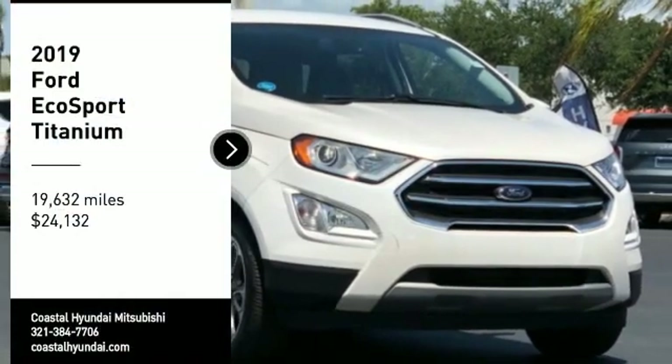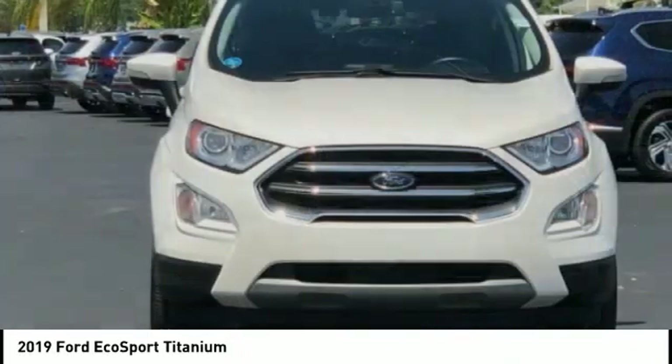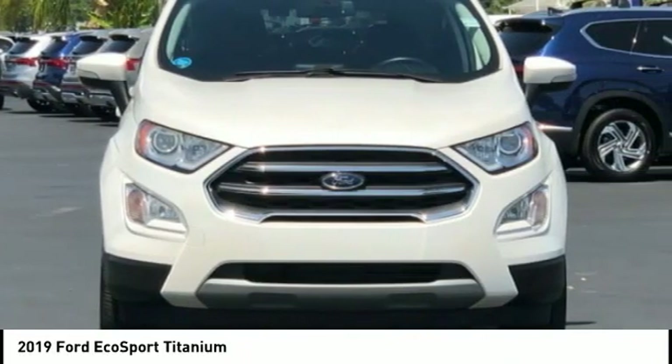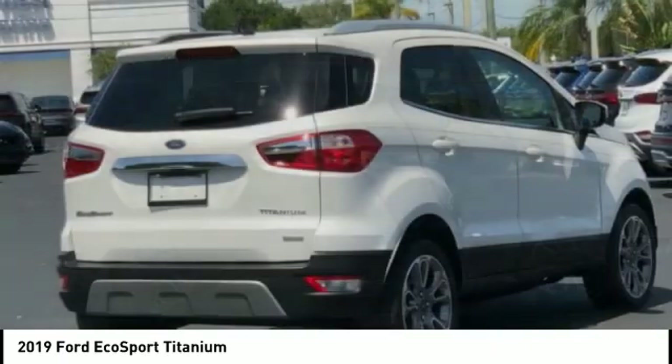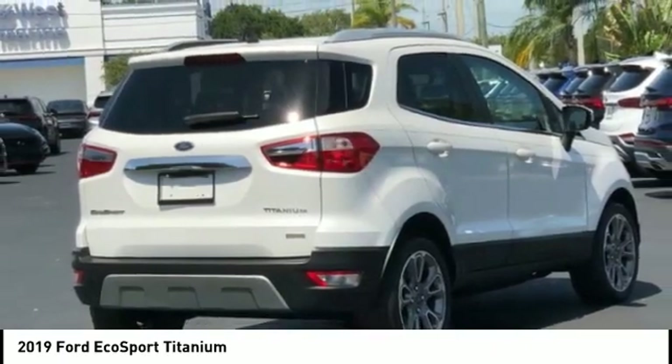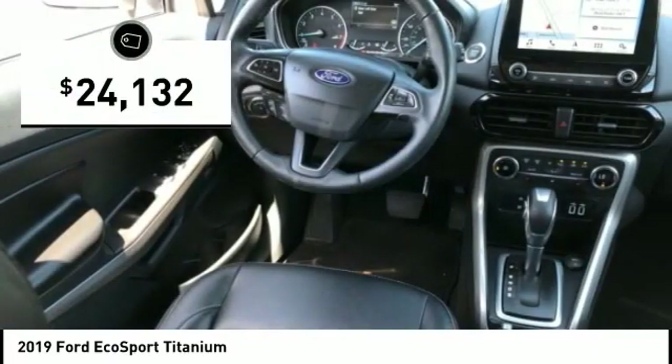Stop by and take a look at the 2019 EcoSport. The Ford EcoSport has an upgraded interior that provides you all the features you could ever want. It also offers the functionality of an SUV, but in a size where you feel in control, and is priced below $25,000.